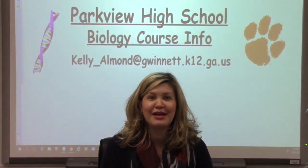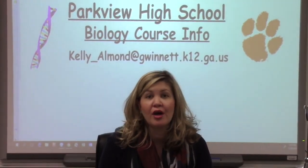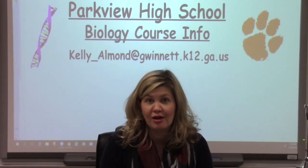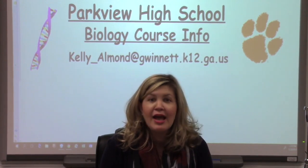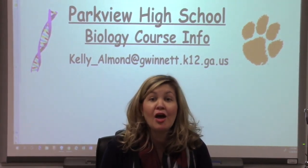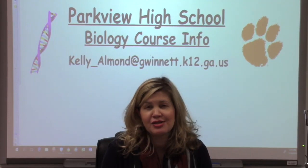Hi Parkview students and parents. My name is Kelly Almond and I'm the Science Department Chair. My goal today is to give you a very brief overview of our ninth grade science course, Biology, as well as the various levels of the biology courses that we offer to our freshmen, and finally some information that will help you and your child choose the most appropriate level so that he or she is on the best pathway to success as the transition from middle school to high school begins.